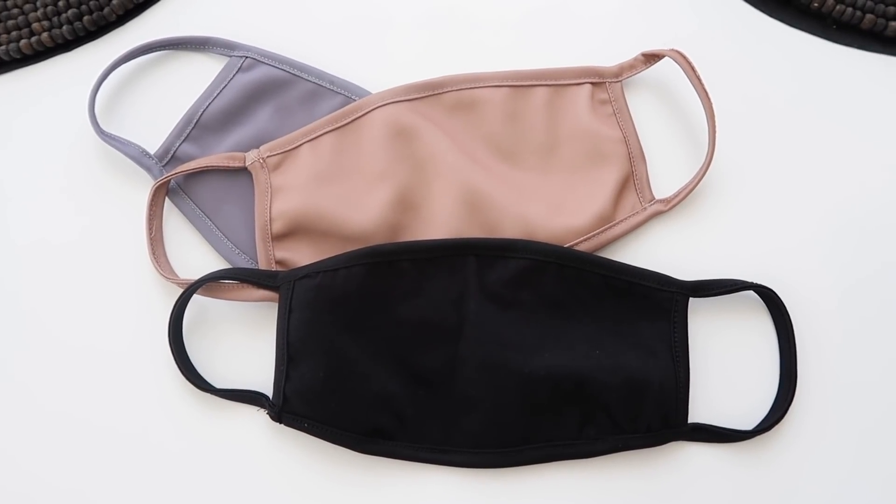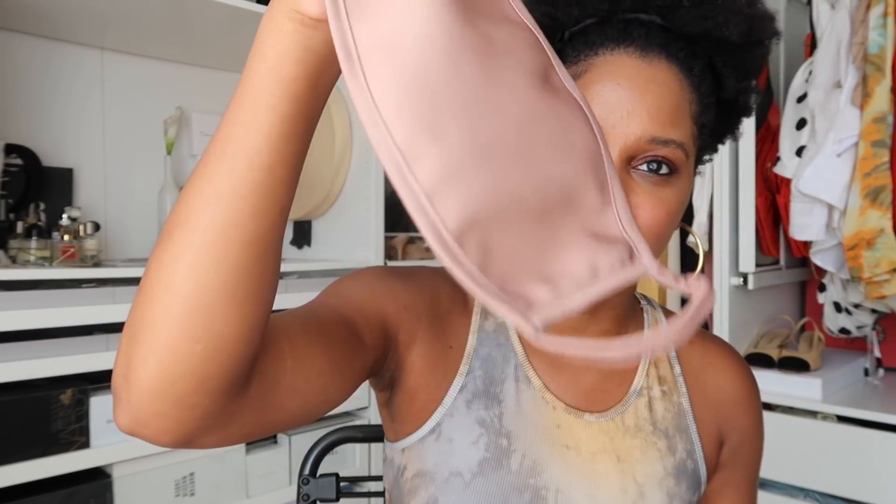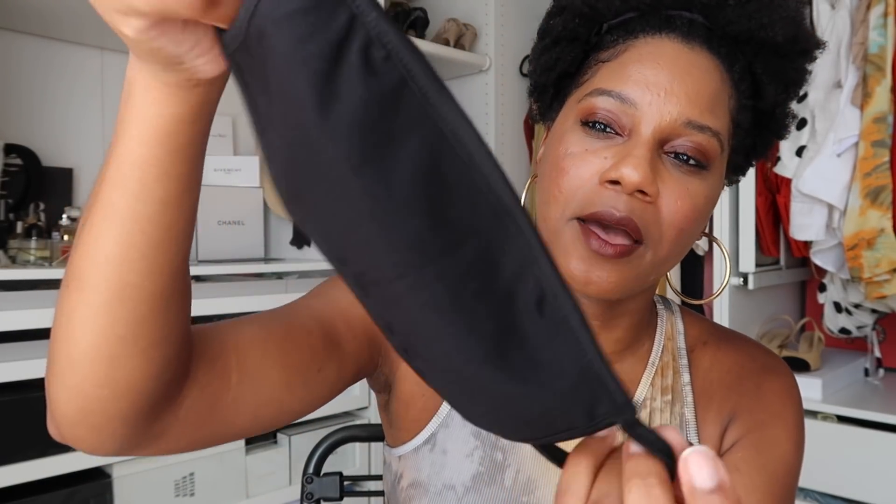I almost forgot — I also got a few face masks from Missguided. I wanted cuter ones to match my outfits. I got a beautiful gray one with a little sheen — kind of a pearl essence neutral color that I'll probably wear the most — and also a plain black one. So if you're in the market for some stylish masks, Missguided has those too.